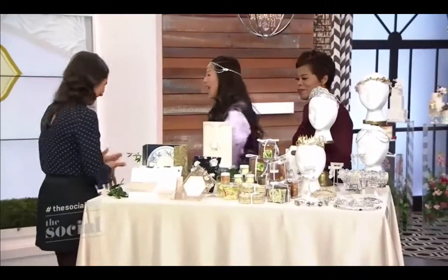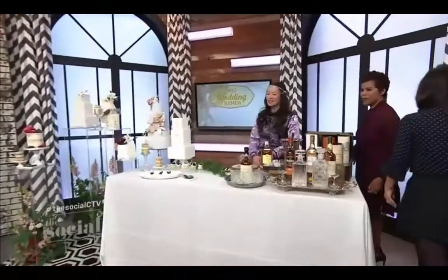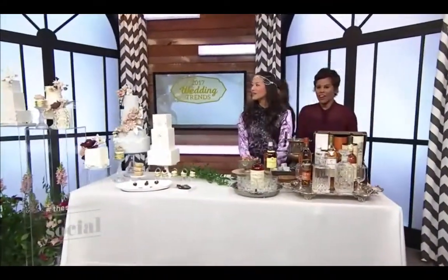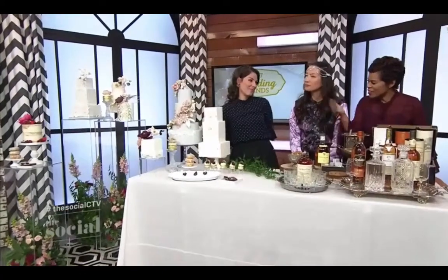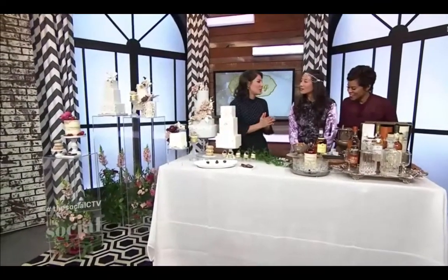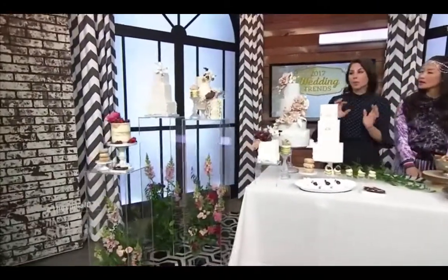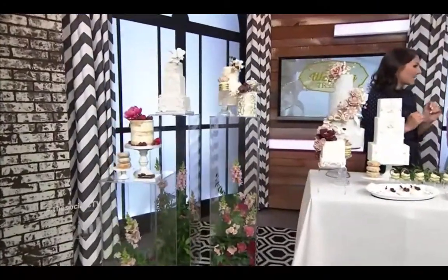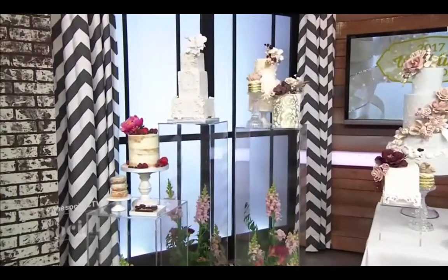Can we get to the sweets and the booze? Sweet table! We are seeing sweet tables deconstructed — it's not just one big long sweet table anymore. Now we're seeing multiple different tables, different heights, different sizes. It's unique and interesting — it's an art piece as well as a way to display your sweets.